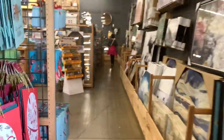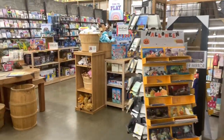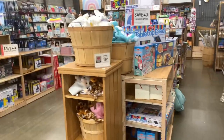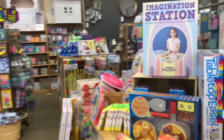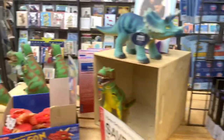Hey guys, welcome back to my channel! I'm walking into World Market — I haven't been in this store in a long time. I'm back in Virginia now so I'm super excited to be in the store today. I'm going to take you around and let you see what they have to offer. They have a lot of toys and things of that nature for kids, but I'm mainly here for the Christmas items.